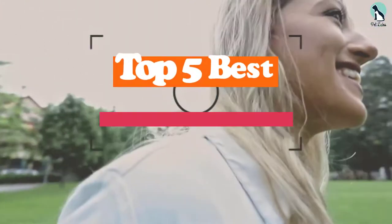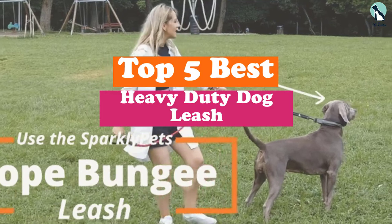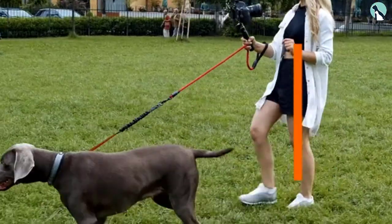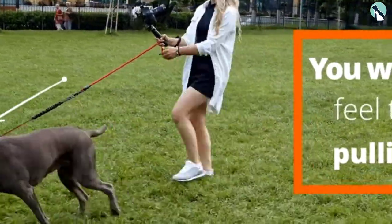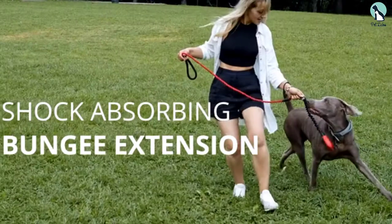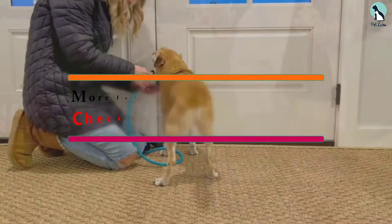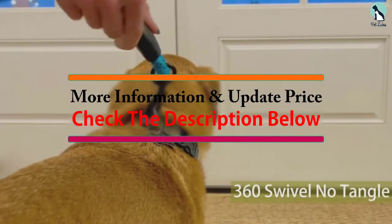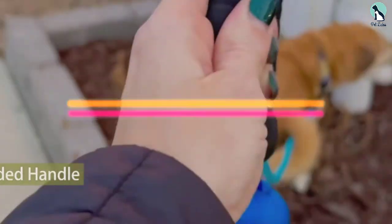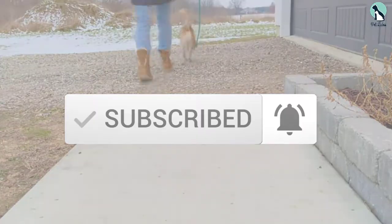Hey guys, in this video we're gonna be checking out the top 5 best heavy duty dog leashes that are available on the market for their true quality. I made this list based on my personal opinion and hours of research, and have listed them based on popularity, quality, price, durability, user opinions and more. If you want to see more information and the updated price, you can check out the description below, and also make sure to subscribe for more reviews. Let's get started.